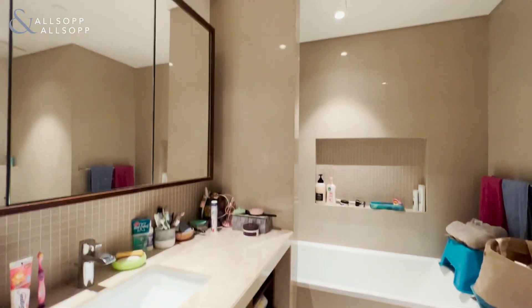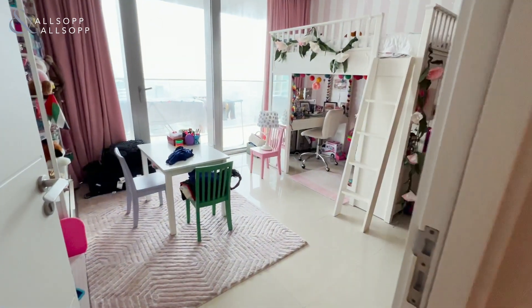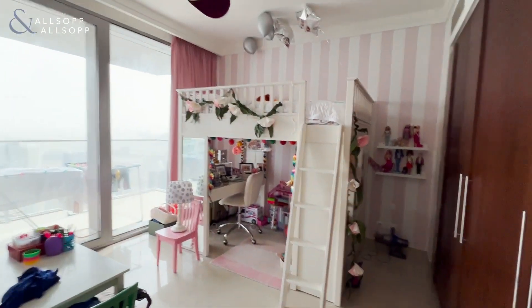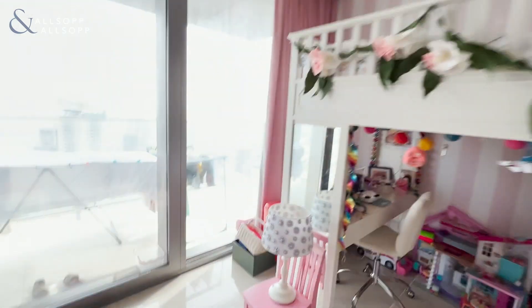You also have the family bathroom for bedrooms two and three. Into the second bedroom, which is kitted out as a children's bedroom with five double wardrobes.